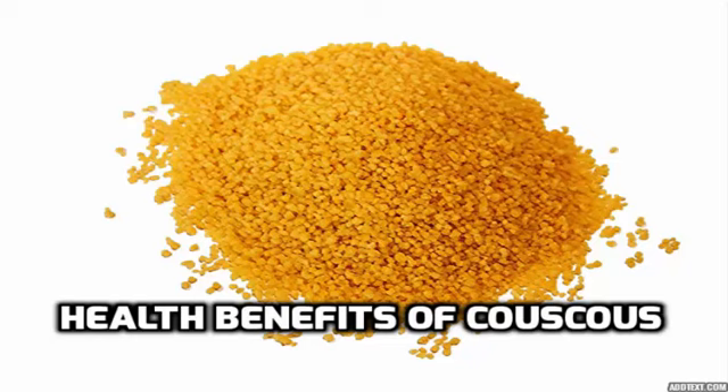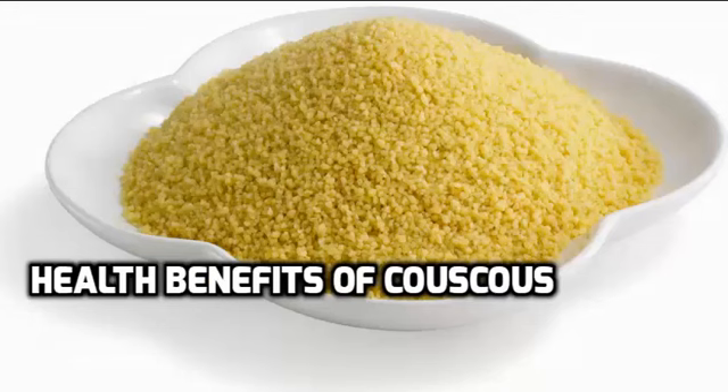Couscous is also a very good source of protein, since it has 3.6 grams of protein in every 100 calories. Its protein content is the same as that of pasta but a bit higher than white rice. Also, it would be interesting to note that couscous only has a 1% ratio of fat to calorie, making it a good alternative to rice and pasta if you want your food to be lower in fat content.